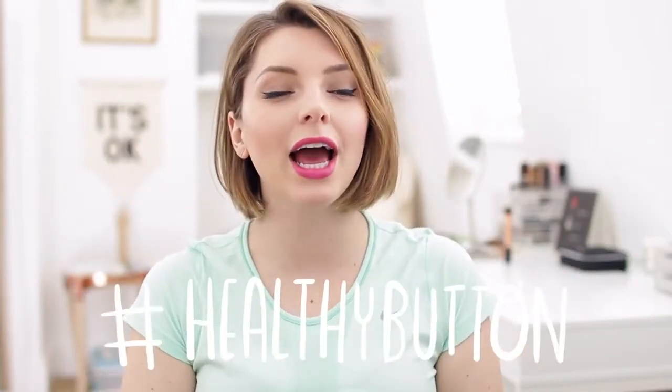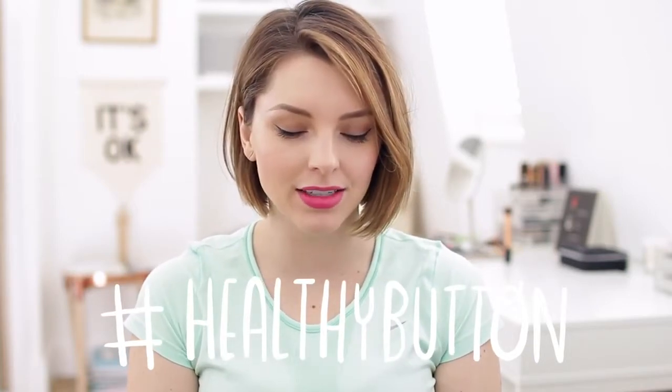Greetings everyone. Today is going to be another hashtag Healthy Button video. I thought it would be kind of fun and interesting to do a 'what's in my gym bag.' You've all heard of 'what's in my bag' — well, this is what's in my gym bag.